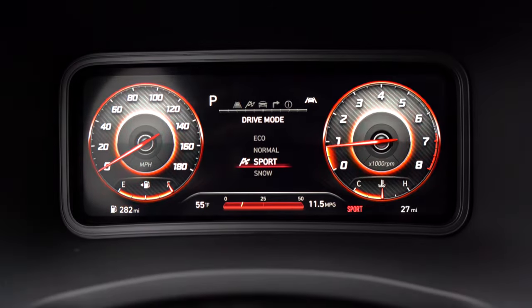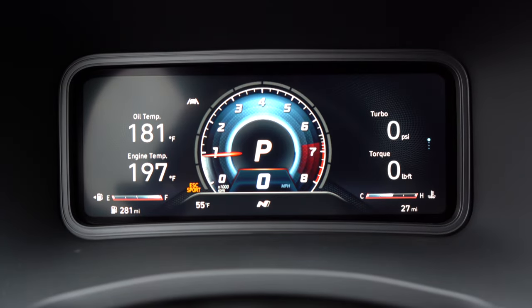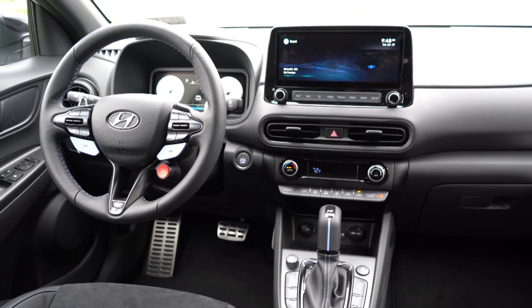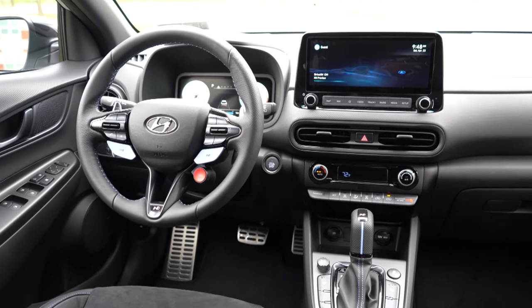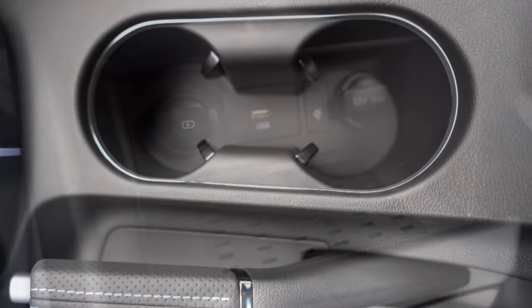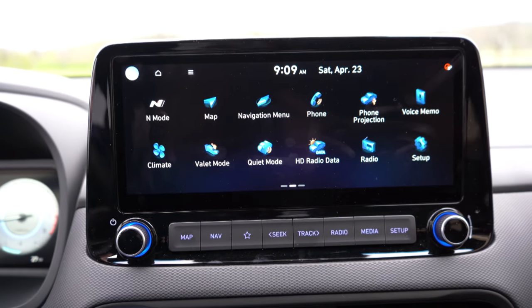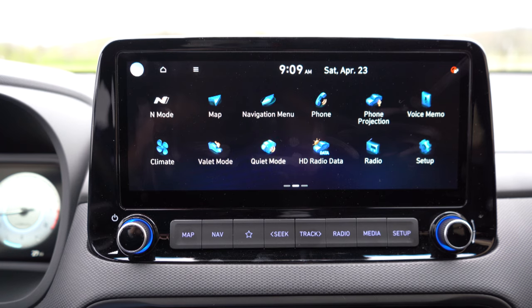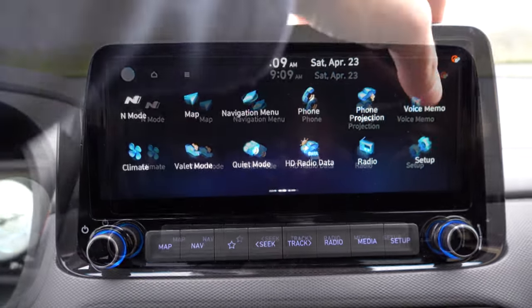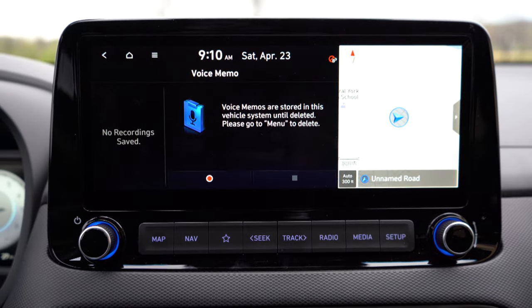The digital gauge cluster is completely customizable — you can see outside temperature, range until empty, and pretty much everything else you'd want. Interior quality features include an overhead sunglass holder and automatic climate control. There's aluminum foot pedals, rubberized storage in front of the shifter, USB charging ports, dual cup holders behind the shifter, and a small center armrest storage compartment. The infotainment screen is a 10.25-inch color touchscreen, tying in nicely with the 10.25-inch gauge cluster. Bluetooth, Android Auto, and Apple CarPlay all come standard, as does a factory navigation system.